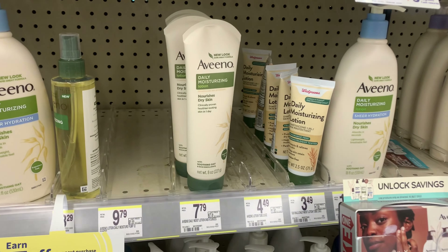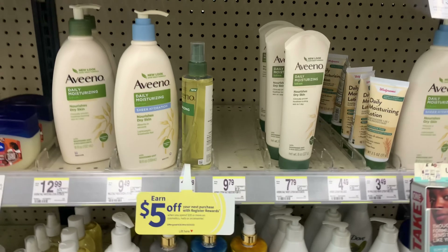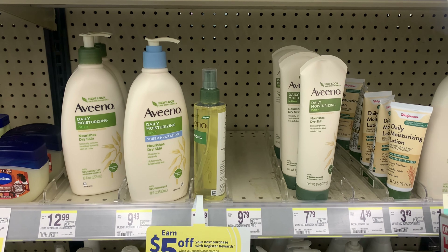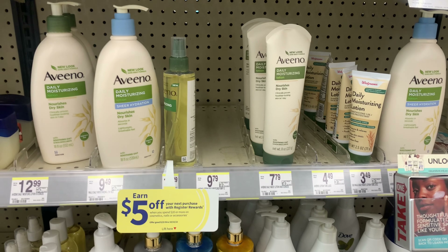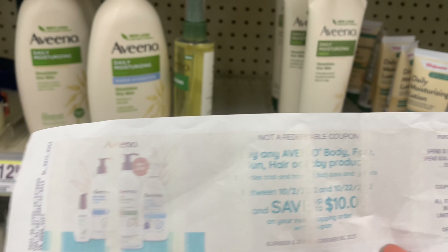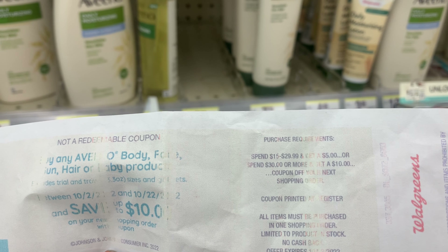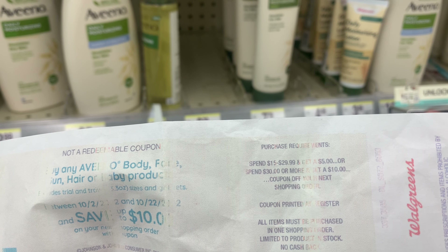The first deal I want to take advantage of is Aveeno this week. We have a promotion — in my previous haul I got this Catalina and I could barely read it, but I saw there was a register reward associated with it. When you spend between $15 and $29 you get $5 back, and when you spend $30 you get $10 back.